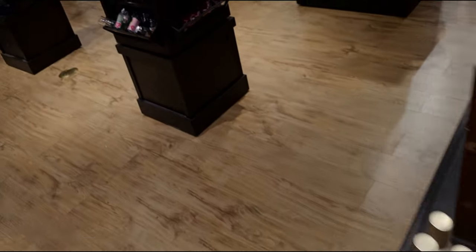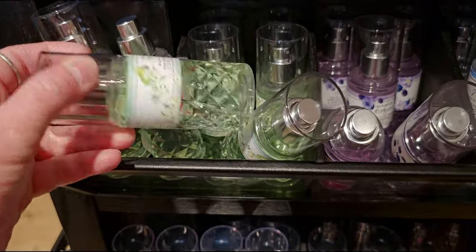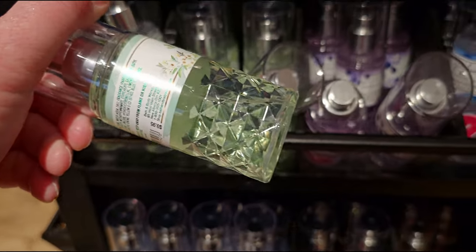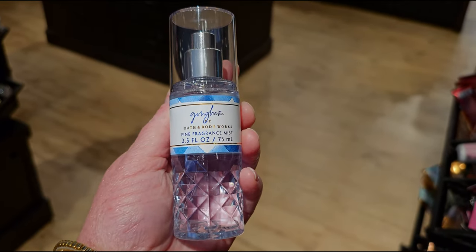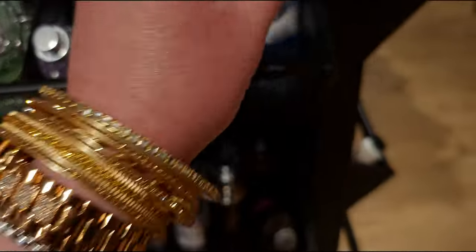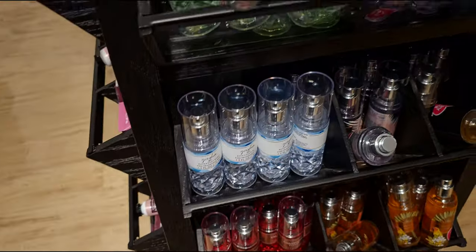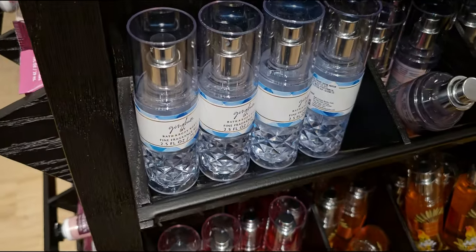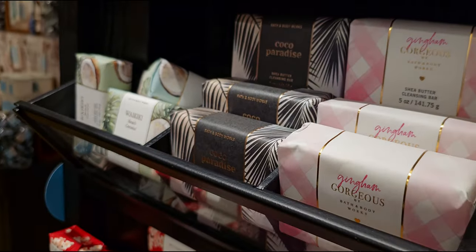Now let's head over to the spindles. They have all of the Gingham collection here. Here is the original Gingham — now it's in a faceted bottle. It's so pretty, I'm so happy to see it in the faceted. Now Gingham Love is the only one that still needs to be in the faceted — in the sampler pack, Gingham Love is the lone ranger that's not faceted. It intrigues me why that one wasn't made faceted to match the rest. I'm wondering if the Love is going to be in a faceted soon. More Gingham Gorgeous, wallflower plug refills, Flower Child, and soaps for $3.95.